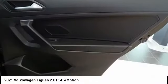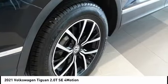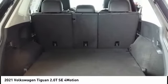Rear window defroster, rear window wiper, heated seats, and remote start. This beauty will make even your house keys jealous — drive it today!